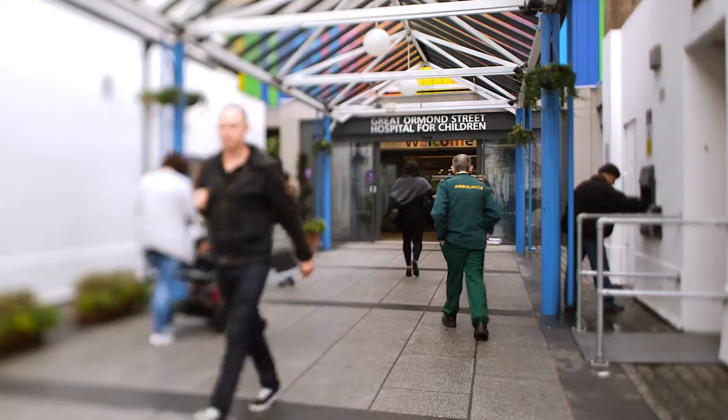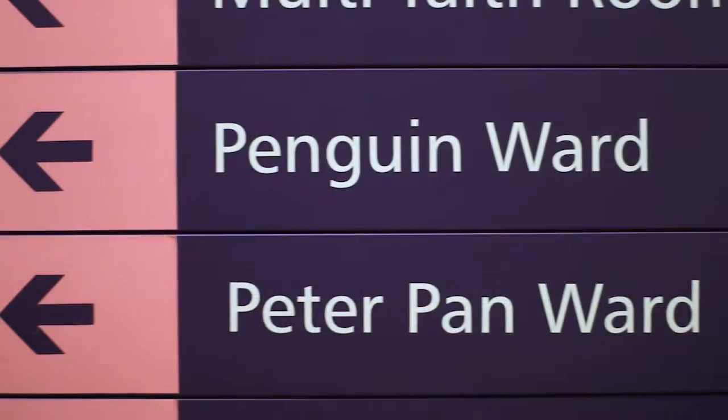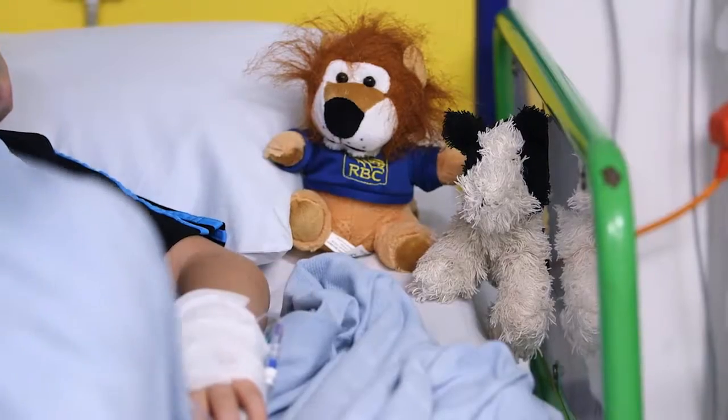Great Ormond Street is a specialist children's hospital and we tend to take referrals from other hospitals for the specialist treatment that we have available here. Lenny comes in for treatment every three months for three days. He's got a condition called osteogenesis imperfecta, which is a form of brittle bones.